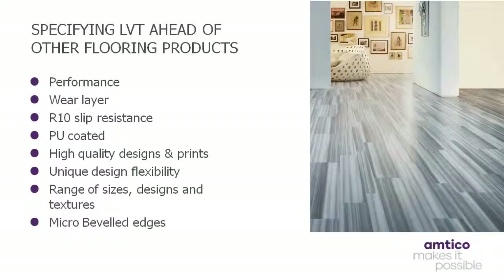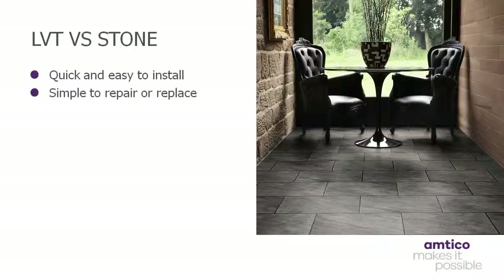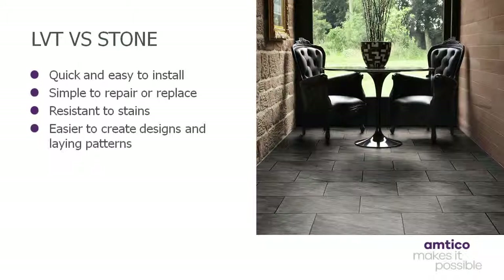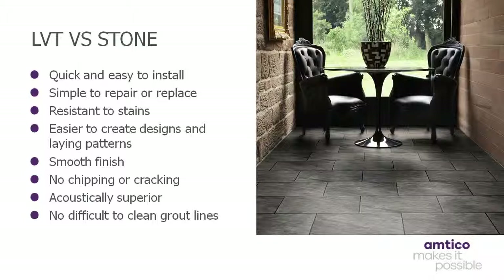But how does LVT compare when pitted against other flooring materials? When compared to stone, LVT offers numerous benefits, including a quick and easy installation, as well as being simple to repair and replace. Resistant to staining, it is easier to create designs and different laying patterns, while boasting a smooth finish without any noticeable variations in elevation. It is also acoustically superior when compared to stone, plus LVT doesn't chip or crack, and there are no difficult to clean grout lines either.